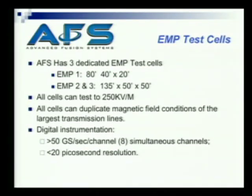We have three cells. We're just finishing the steel lining on the first of them — it's 80 feet by 40 and 20 feet high. The second two cells are 135 by 50 and 50 feet high. They'll all test at 250 kV per meter. All cells can duplicate the magnetic field conditions of the largest transmission lines. Digital instrumentation greater than 50 GS per second per channel, eight simultaneous channels, and less than 20 picosecond resolution on the data.